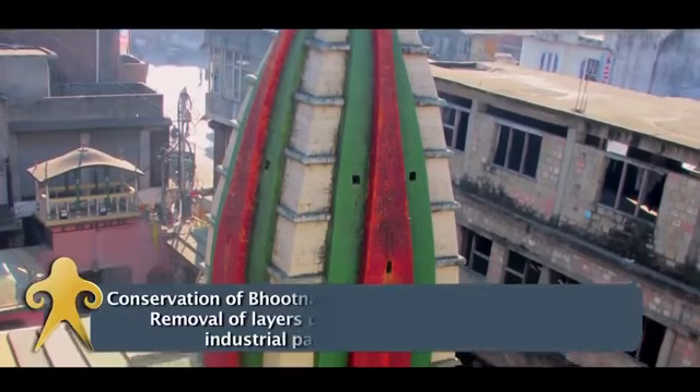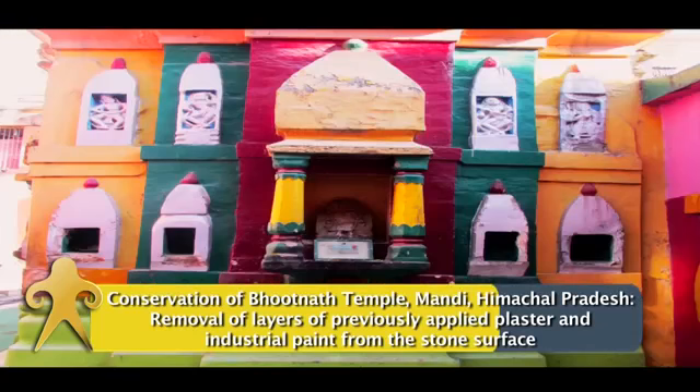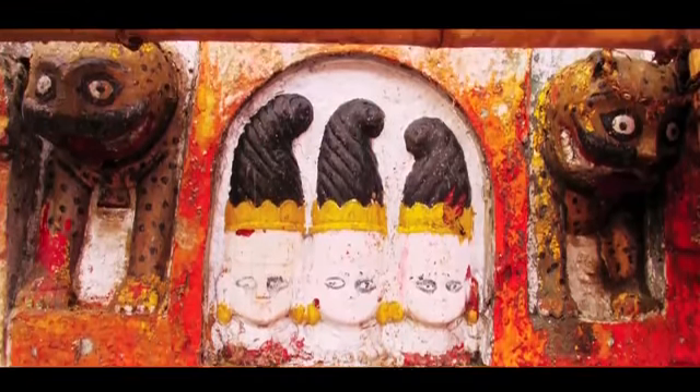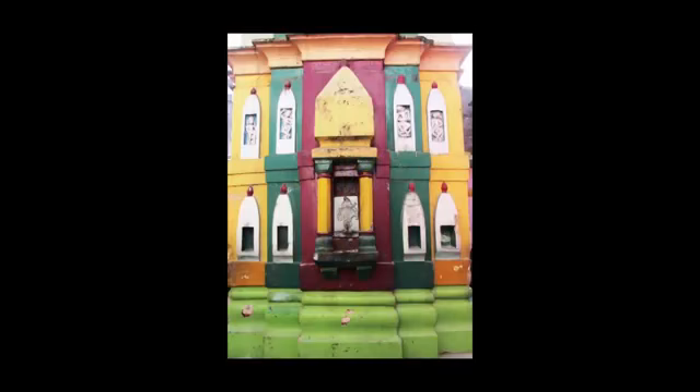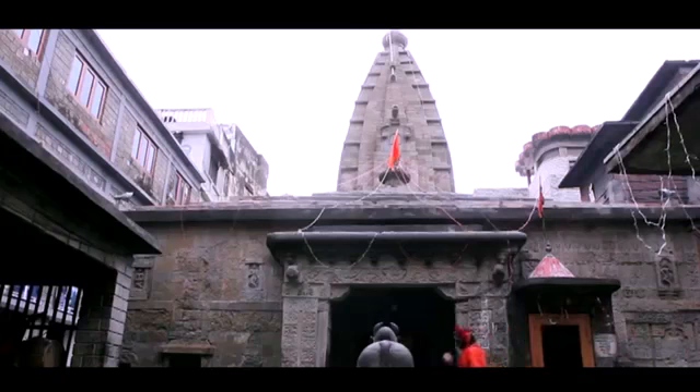Over the years we have developed expertise in undertaking conservation of varied art forms. One specific example is the Bhutna Temple in Mandi, where a temple of the 16th century was overpainted with garish enamel colours. Our conservation team, after doing a lot of scientific research, undertook the removal of all those paints, and beautiful carvings from earlier times were revealed.